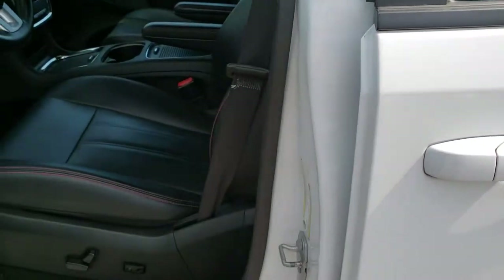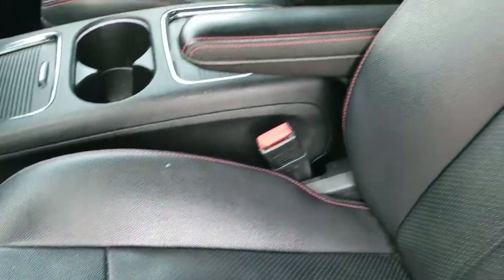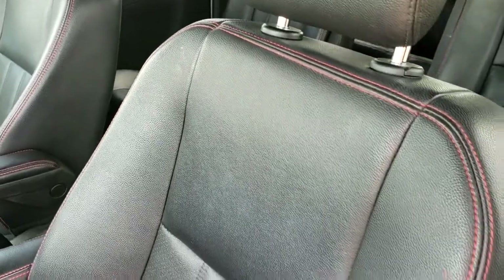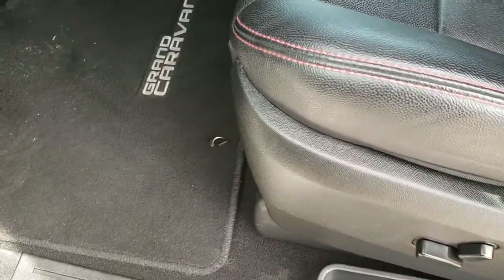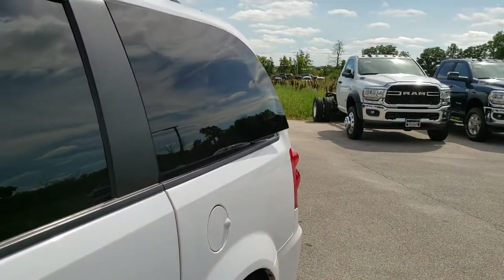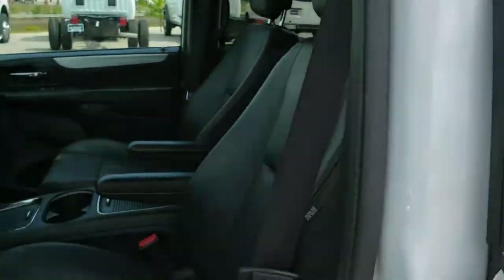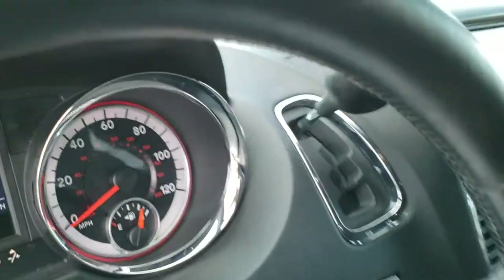Inside, the GT package gives you the black leather interior with red stitching. There are no rips or tears on these seats. Power driver's seat with lumbar, factory floor mats throughout, power windows, power locks, power mirrors. What I like about the Grand Caravans is they still have the power fold-out rear windows, which is nice to get a little air back to the people back there. Auto headlamps.